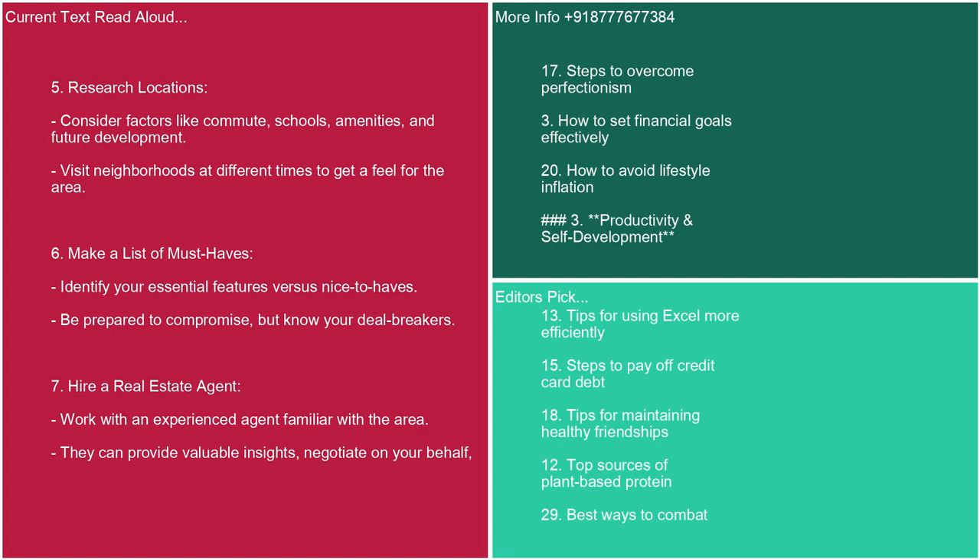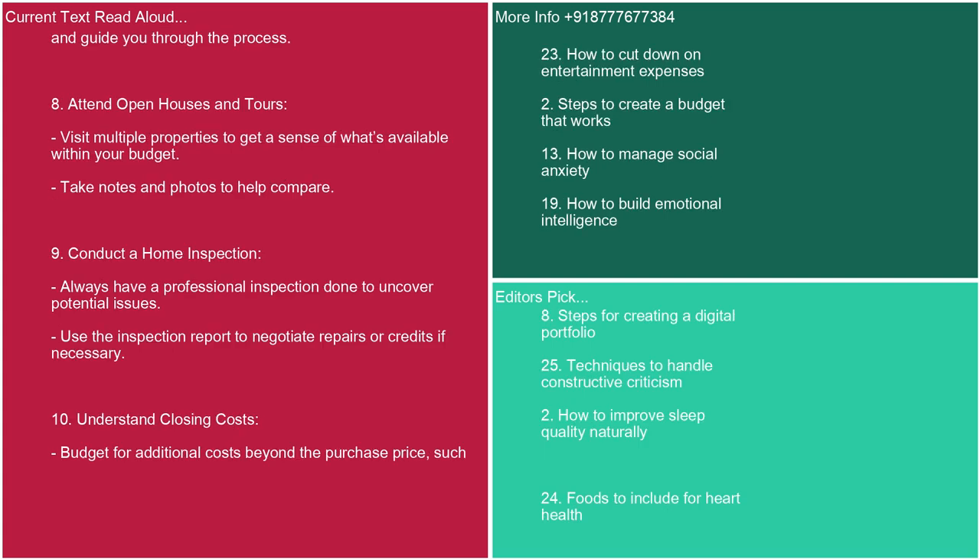5. Research locations. Consider factors like commute, schools, amenities, and future development. Visit neighborhoods at different times to get a feel for the area. 6. Make a list of must-haves. Identify your essential features versus nice-to-haves. Be prepared to compromise, but know your deal-breakers. 7. Hire a real estate agent. Work with an experienced agent familiar with the area. They can provide valuable insights, negotiate on your behalf, and guide you through the process. 8. Attend open houses and tours. Visit multiple properties to get a sense of what's available within your budget. 9. Conduct a home inspection. Always have a professional inspection done to uncover potential issues. Use the inspection report to negotiate repairs or credits if necessary.